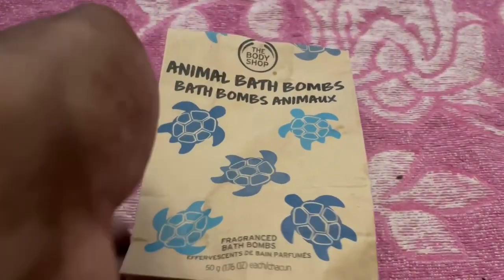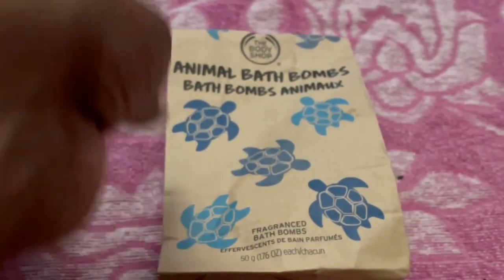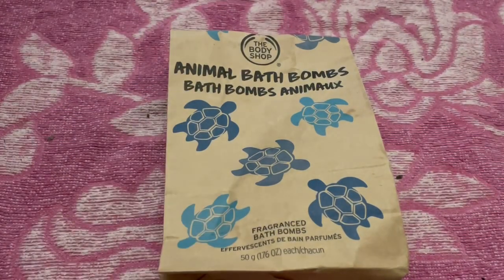I really like the little packaging and the fact that they've made them into the shape of different animals. I'm going to have a quick look online to see what other ones they've got available and what the other fragrances would be.